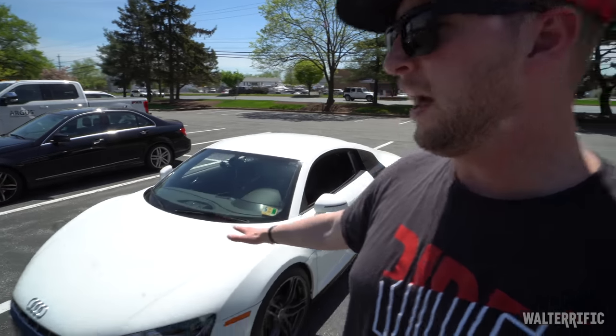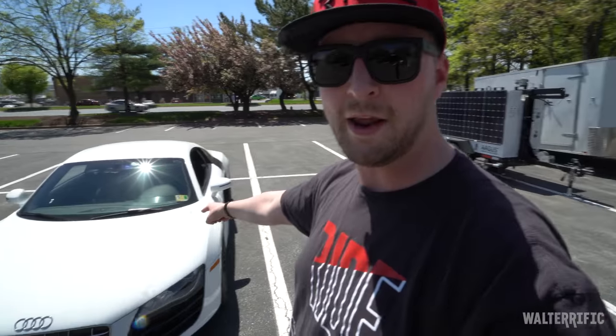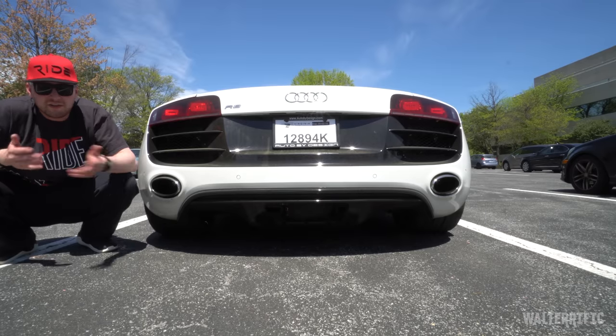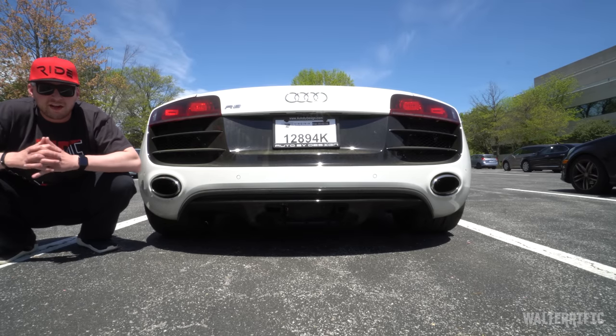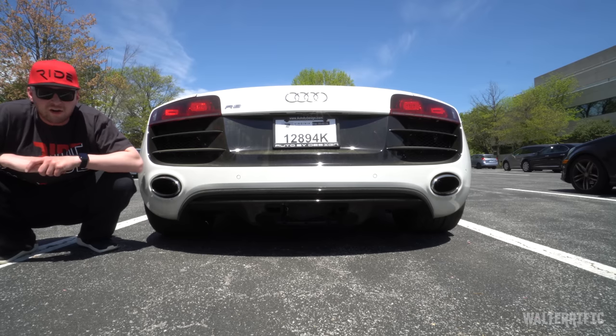That's what it's going to look like, and it'll sound louder. I don't want to do too much to this car. Since the engine is super warm and I don't know when the aftermarket exhaust is going on, let me let you listen to the stock Audi R8 V10.